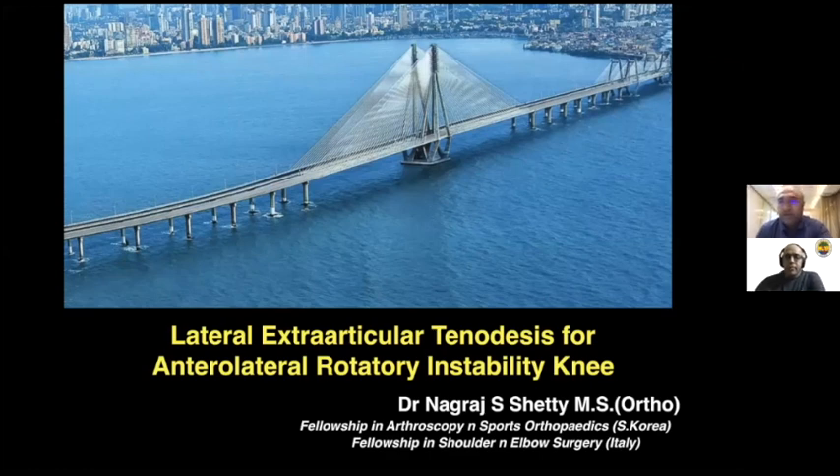Good evening and good morning, whatever time you will be watching this presentation. I'd like to thank my dear friend Dr. Ashish Fadness and the Bombay Orthopedic Society for this opportunity. It's a wonderful concept — talking about specific journals and specific articles that have made a difference in our practices in recent times.